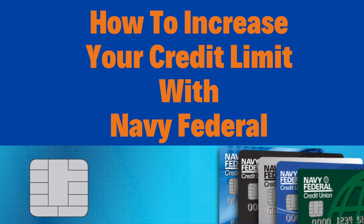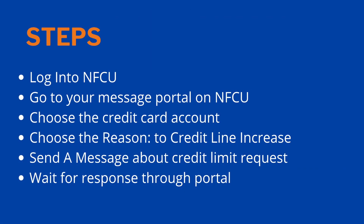Hi guys, welcome to my channel. If you're a new subscriber, thanks for tuning in, and if you're a returning subscriber, thank you for your support. In today's video I'm going to talk about how to increase your credit limit with Navy Federal. I've done several Navy Federal videos in the past and a lot of you want to know how to do this, so let's get straight into it.